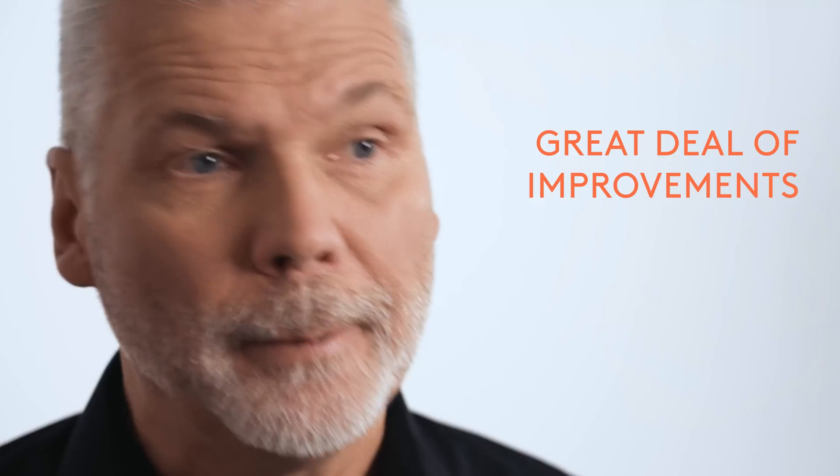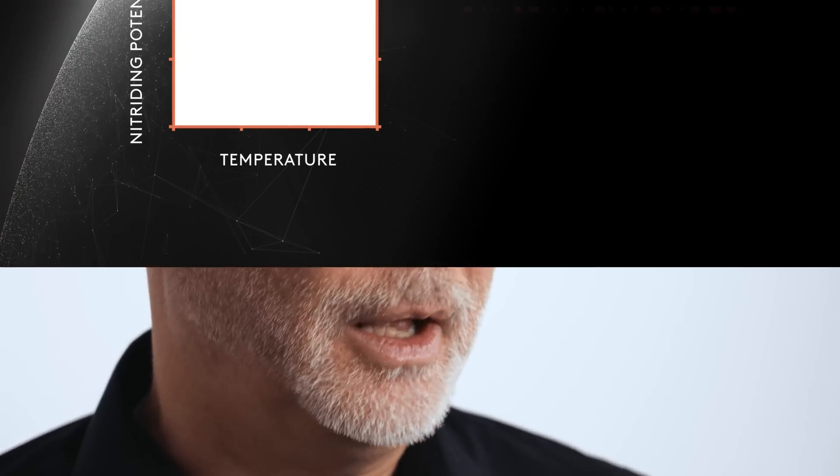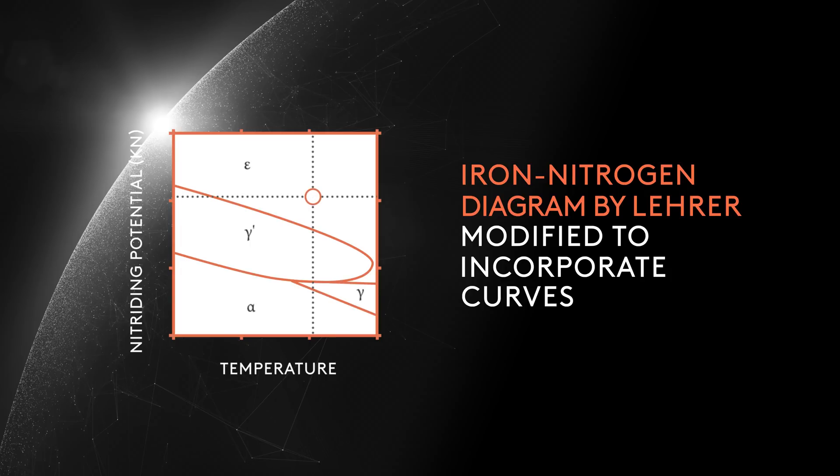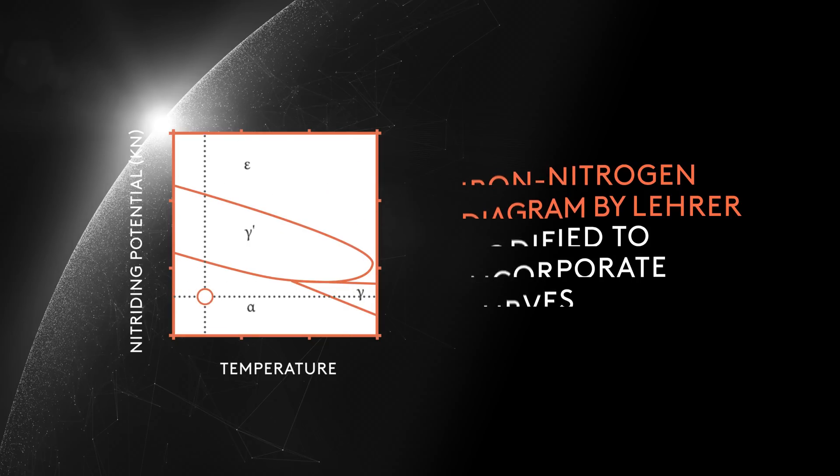The last 35 years have been marked by a great deal of improvements. For instance, the Lehrer iron-nitrogen diagram has been further modified to incorporate curves representing constant nitrogen concentration in iron as a function of temperature and nitriding potential, and similarly to account for shifts that happen because of all of the alloying elements.